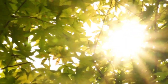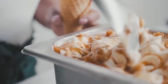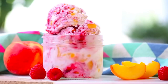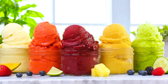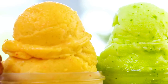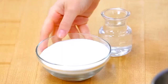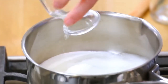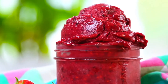Picture this: a hot summer day, the sun blazing, and you take a spoonful of sorbet. Instantly it melts on your tongue, refreshing you like a splash of cold water. Sorbet isn't just a dessert — it's a sweet escape from the heat. Unlike its creamy cousin, sorbet is all about simplicity. It starts with just two key ingredients: fruit and sugar. No milk, no cream, no eggs. Sorbet is the lighter, dairy-free alternative that lets the natural flavors of the fruit shine — whether it's the vibrant tang of mango, the zing of lemon, or the deep sweetness of raspberry.